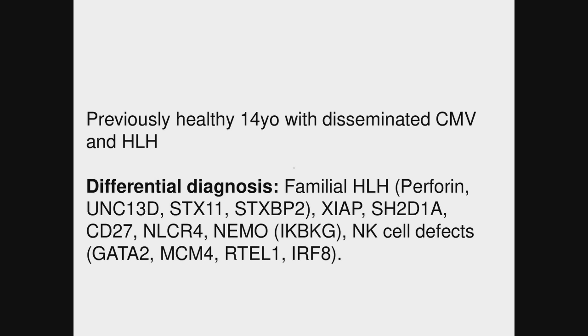Our differential included familial HLH, although we would have expected him to present much earlier in life than 14 years of age. We also considered XIAP, SAP deficiency, CD27, NLRC4, NEMO, and specific NK cell immunodeficiencies associated with NK cell defects like GATA2, MCM4, RTEL1, and IRF8.